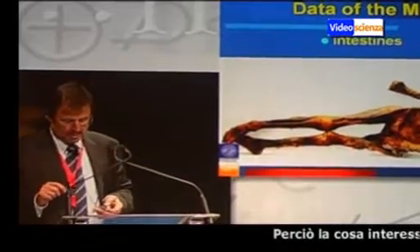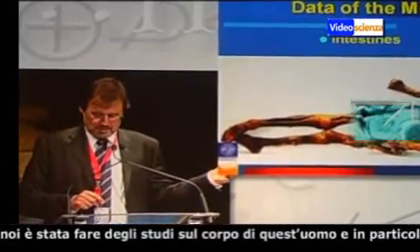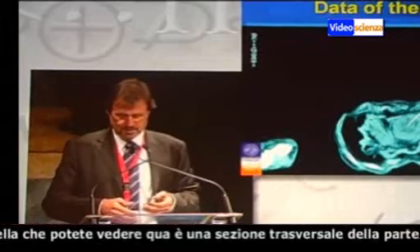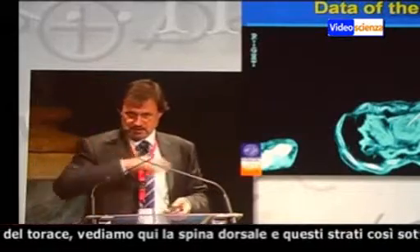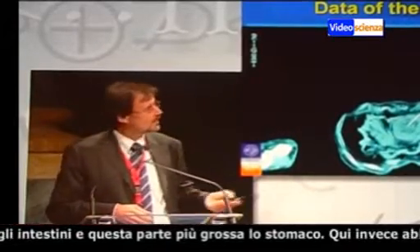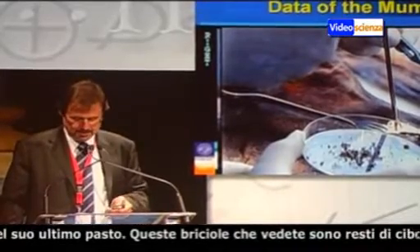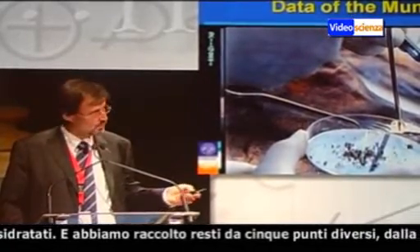Therefore, it was quite interesting for us to make investigations on the body and particularly on the intestines. There were several surgical interventions. What you can see here is a cross section through the lower part of the thorax. You can see in the center the spine, above a thin layer which corresponds to the bowel, and then the bigger one which corresponds to the stomach, the gastric. Out of these, we collected the remains of the foodstuff in his intestines — these tiny little fragments which are completely desiccated food remains.